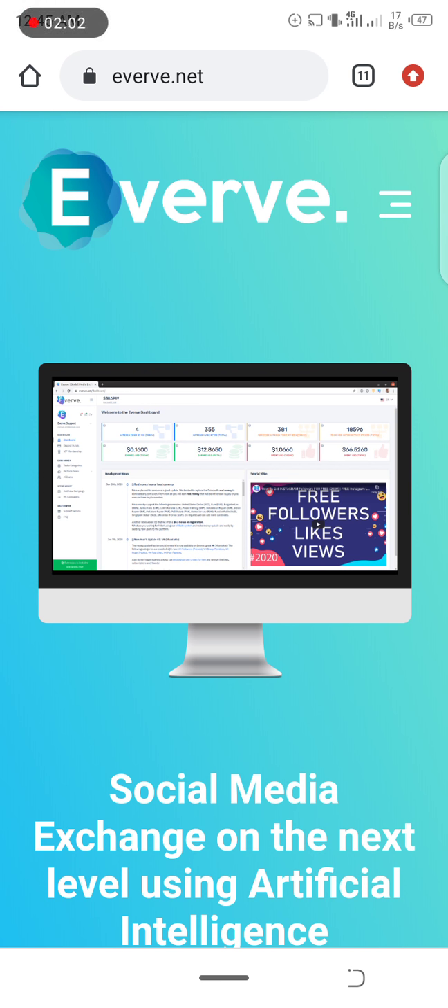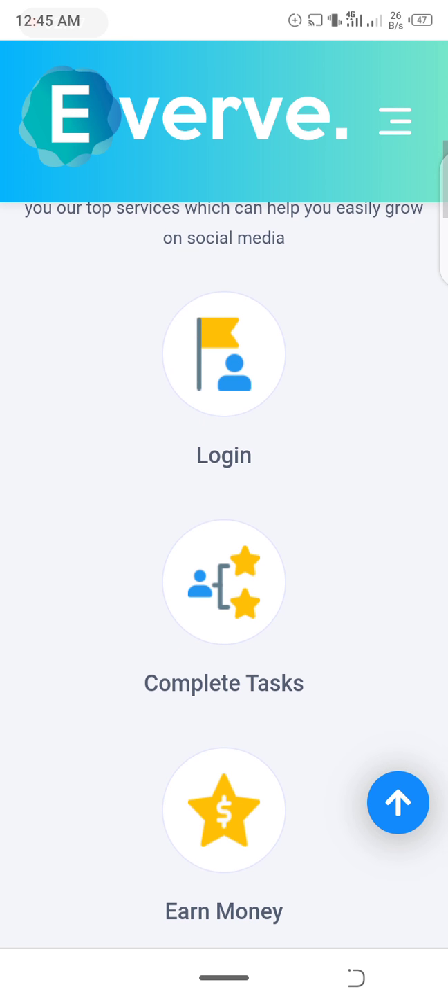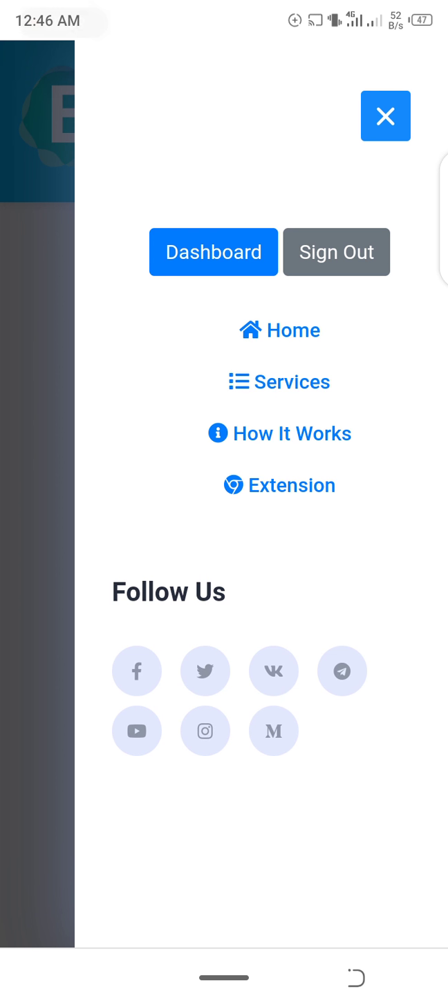This is Everve — it's a social media exchange platform where you actually exchange links with friends. Everve has helped me grow my Telegram channels, my YouTube channel, my Instagram page, and lots more. I'm going to show you guys how to get started on Everve. It's very simple. First, you have to log in — click on 'Sign In' to get started.